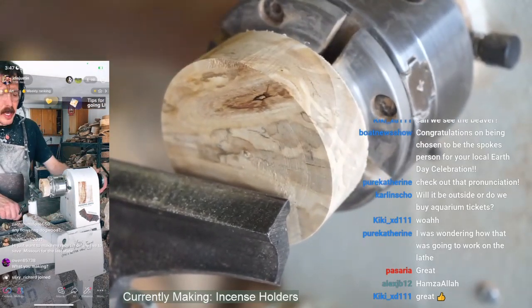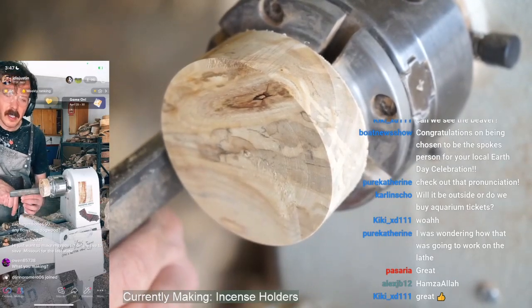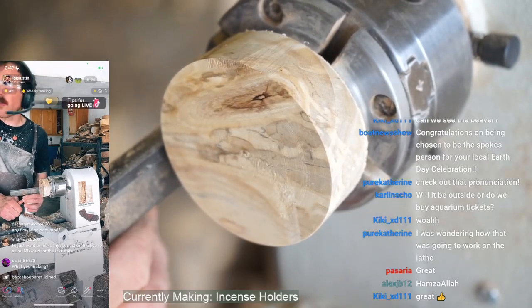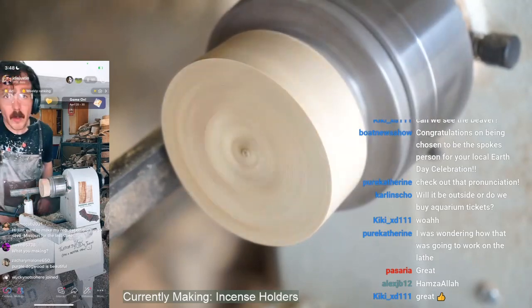We're supposed to be playing a game — I want you guys to guess what kind of wood this is. It's obviously going to be a little harder on TikTok because the view's a little tougher. Twitch, you guys have a much clearer view, but I want some guesses — tell me what wood this is.